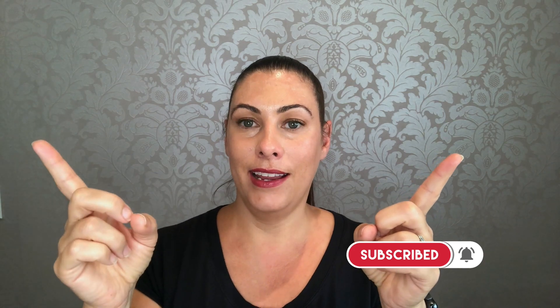Thanks for watching my video today. If you are new, I would really appreciate it if you would subscribe to my channel and check out some of our other Poshmark videos. Leave a comment below if there's anything else you would like to know about Poshmark tips, tricks, hacks, and facts. Have a great day, guys. Bye!